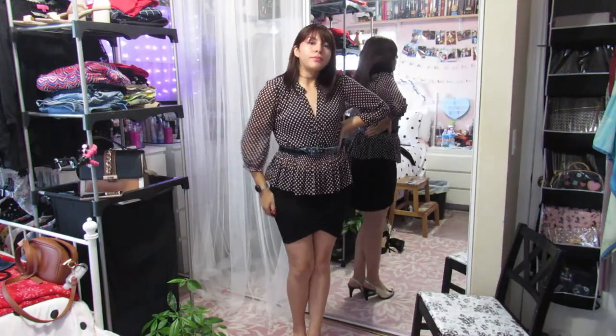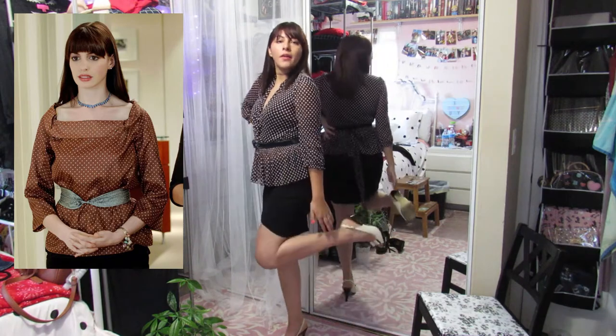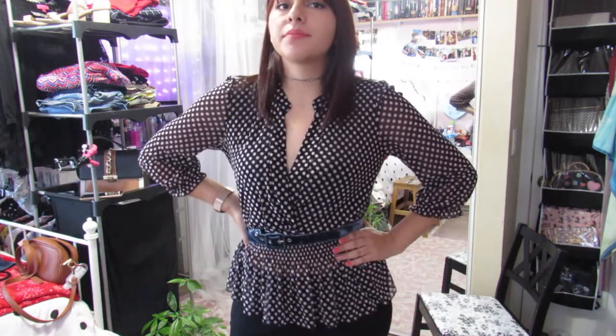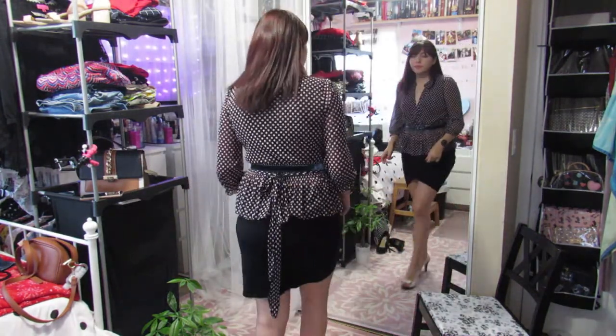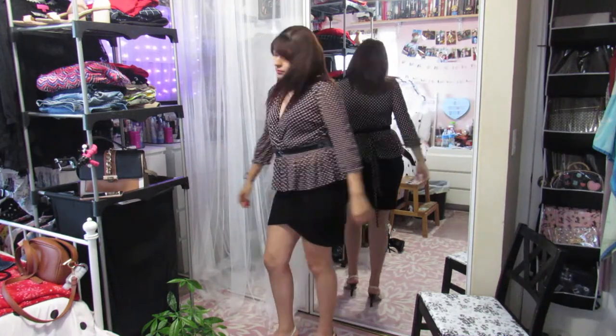For this next look I recreated the polka dot shirt one. It was kind of hard because I didn't have a longer skirt — I originally wanted one because I think it would have looked way better — but I made do. I paired a mini black skirt from the previous looks with this polka dot shirt and tied a blue belt around it. I accessorized with a little choker necklace like she has and some heels she probably would have worn.